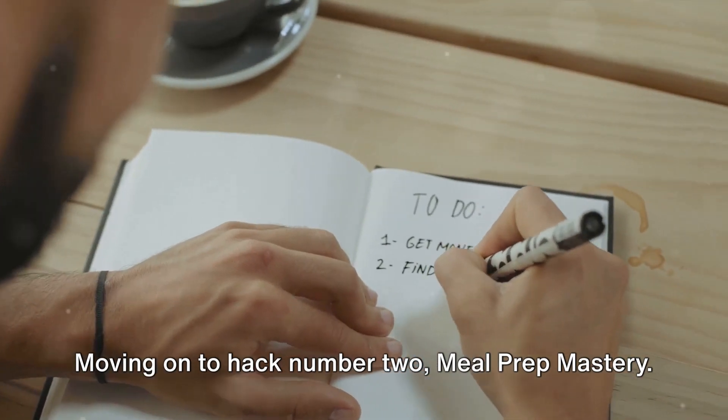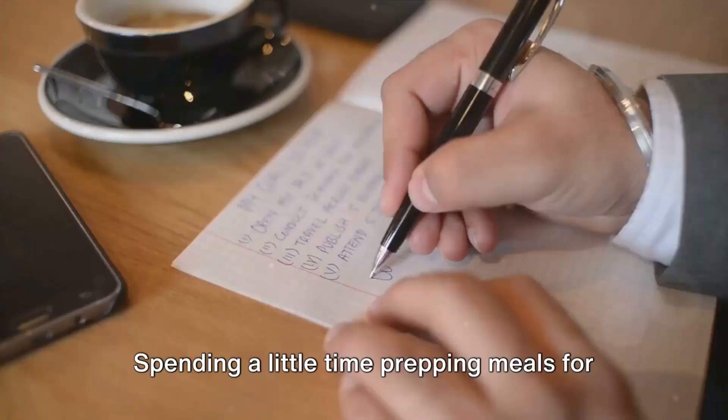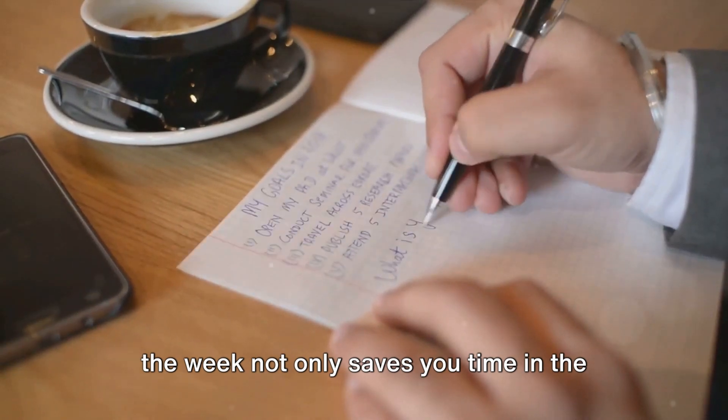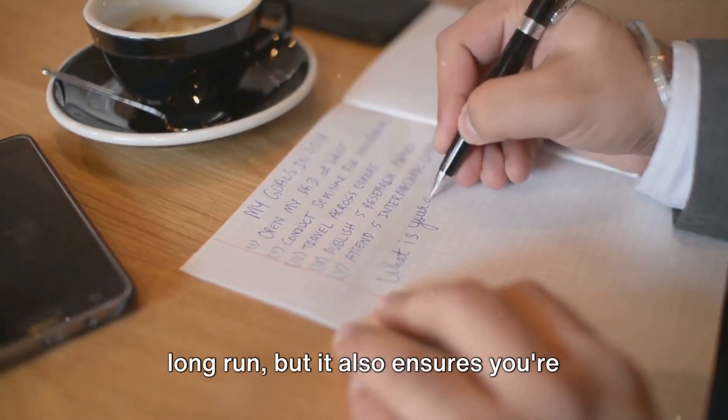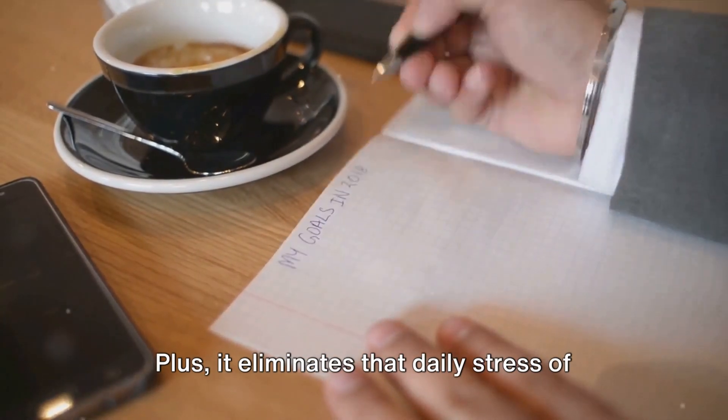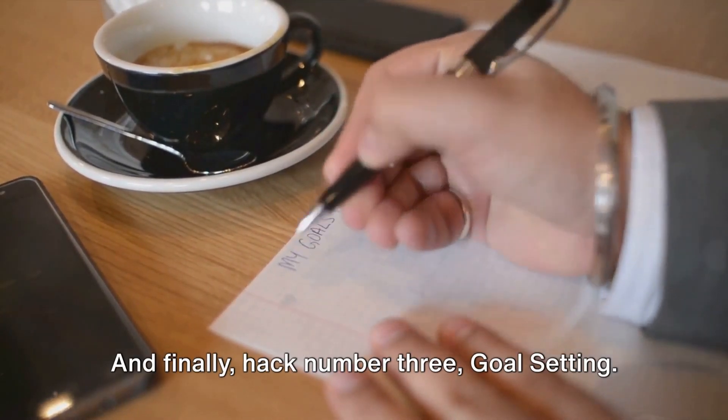Moving on to hack number two: meal prep mastery. Spending a little time prepping meals for the week not only saves you time in the long run, but it also ensures you're eating healthy, balanced meals. Plus, it eliminates that daily stress of deciding what to eat.